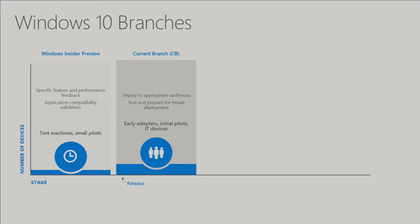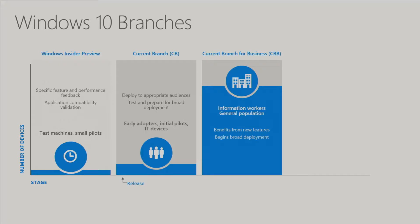The next, slightly bigger, is Current Branch. The Current Branch build of Windows 10 is the one available on day zero after Windows ships a new build. This is going to be your early adopters and your time period to pilot the upcoming build to make sure it works with your applications and processes. Once that build goes Current Branch for Business, that's most likely going to be your biggest bulk of Windows 10 devices within your organization — massive broad deployment, hopefully broken down into smaller stages.